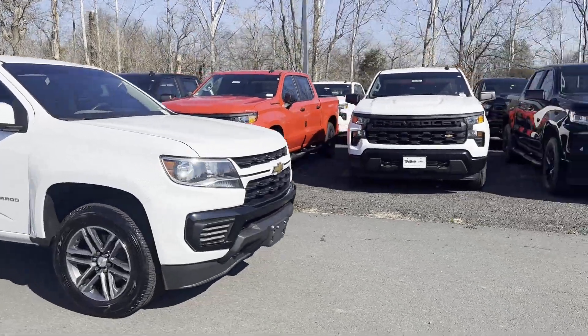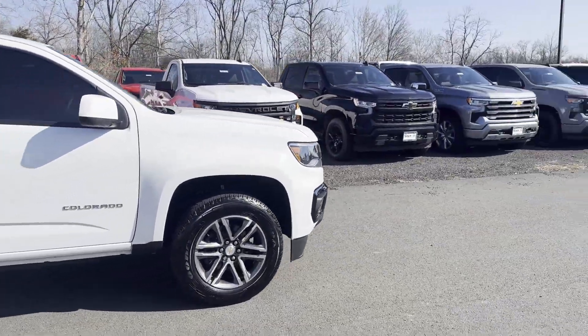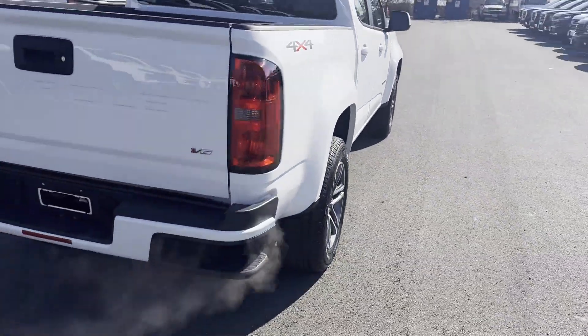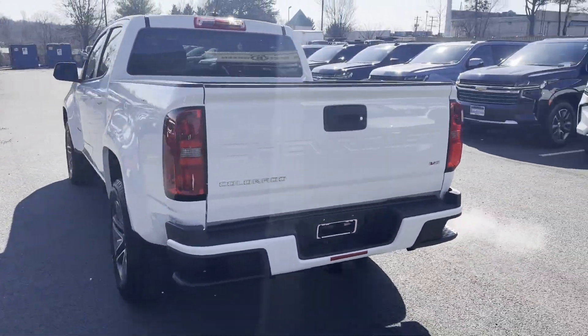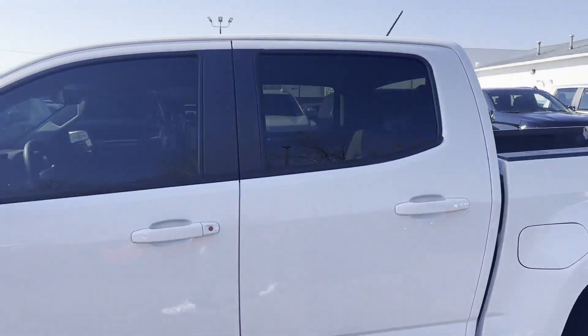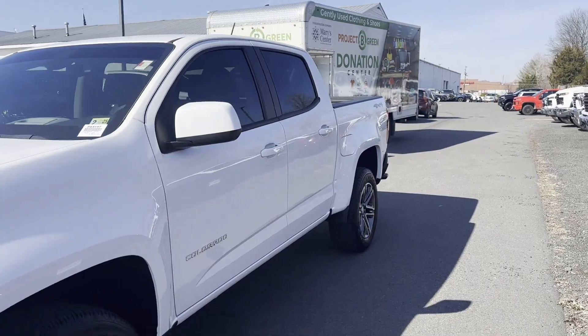2021 Chevrolet Colorado. With less than 9,000 miles on the odometer, this pickup truck offers two full rows of seating for premium comfort. It delivers power and performance along with tons of features such as satellite radio,